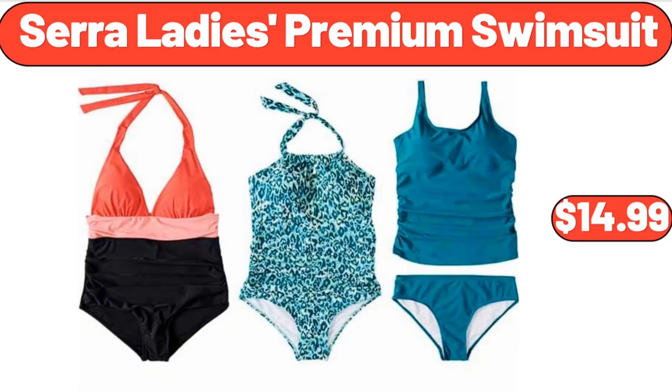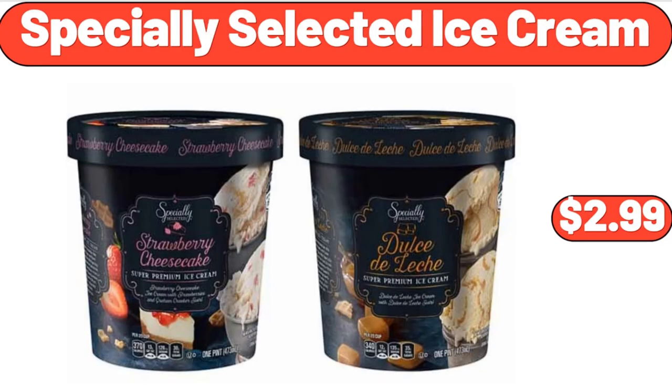Sarah Lady's Premium Swimsuit, $14.99. Specially Selected Ice Cream, $2.99.